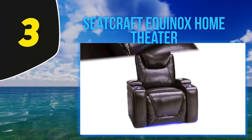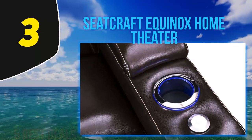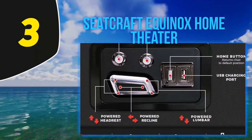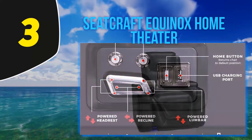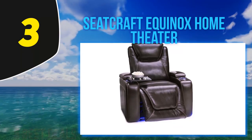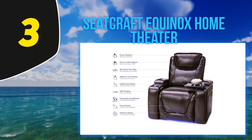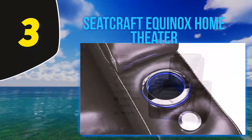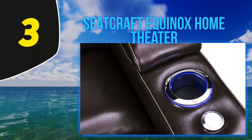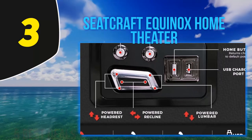With built-in snack trays, lighted cup holders, and adjustable support, you'll never miss a second of the film and won't have to sacrifice a thing. The adjustable controls guarantee that you'll watch in ultimate comfort. From the lumbar support to the recline position, everything can be adjusted for the ultimate viewing experience. The genuine leather upholstery both looks and feels luxurious, and it has adjustable support cushions throughout so you'll truly enjoy the entire movie in utmost comfort. Lighted cup holders keep snacks and drinks close at hand and easy to find mid-viewing.